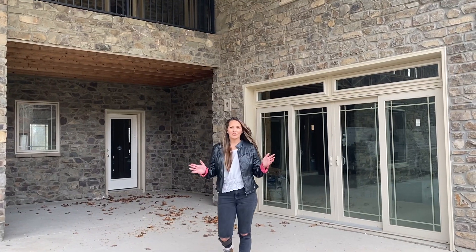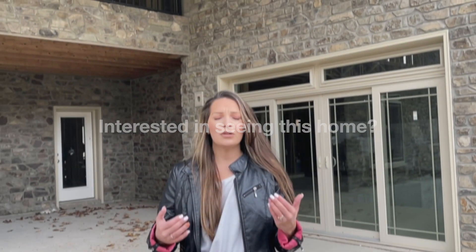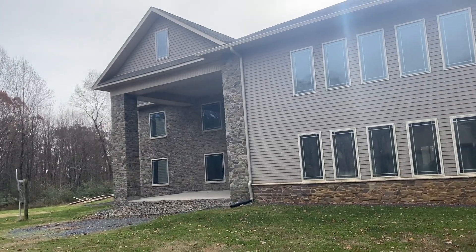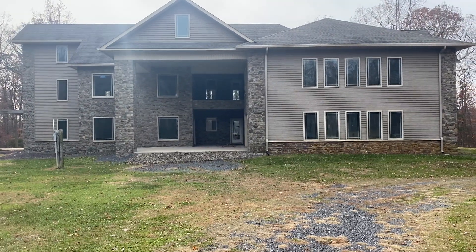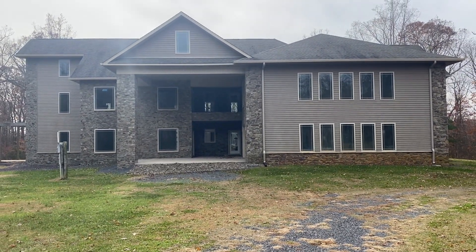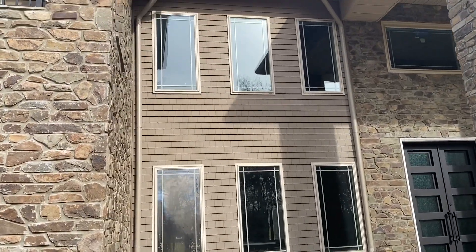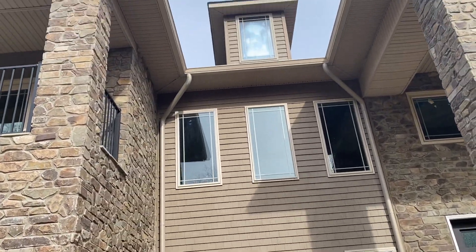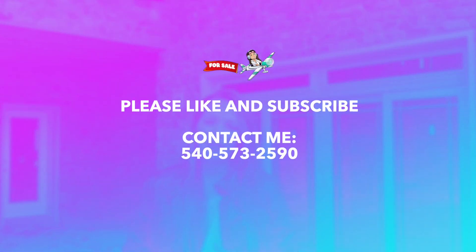Well, that concludes the tour everyone. Imagine the possibilities with this property. Think about this — if you would like this home as your dream home, imagine the finishes and final touches you could put on it to really make it your own. Or if you're someone who would like to invest into this property, imagine the venues it could potentially be — a winery, a wedding reception venue — oh my gosh, the possibilities are limitless. If you would love to tour this property, don't hesitate to call or text me as soon as possible so I can show you this amazing location.